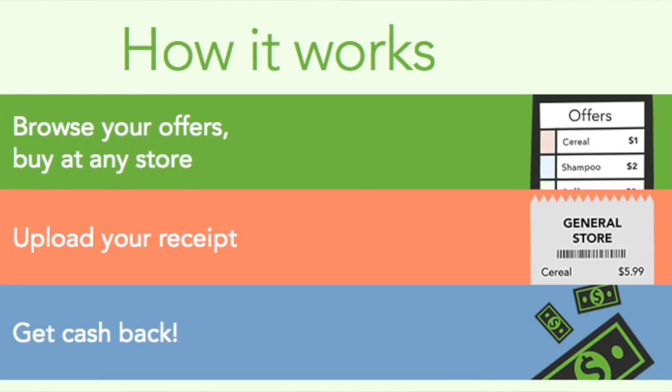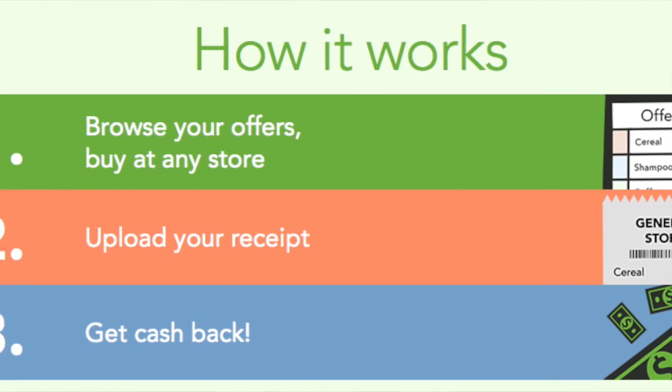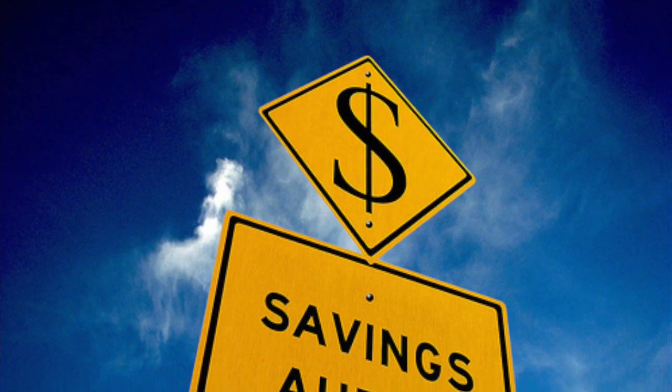You buy your carrots, you take a photo of your receipt, and the company sends you a check once you meet their minimum. Of the items they will pay you for, you are bound to find something on the list. This is cash for items you would otherwise already be buying.